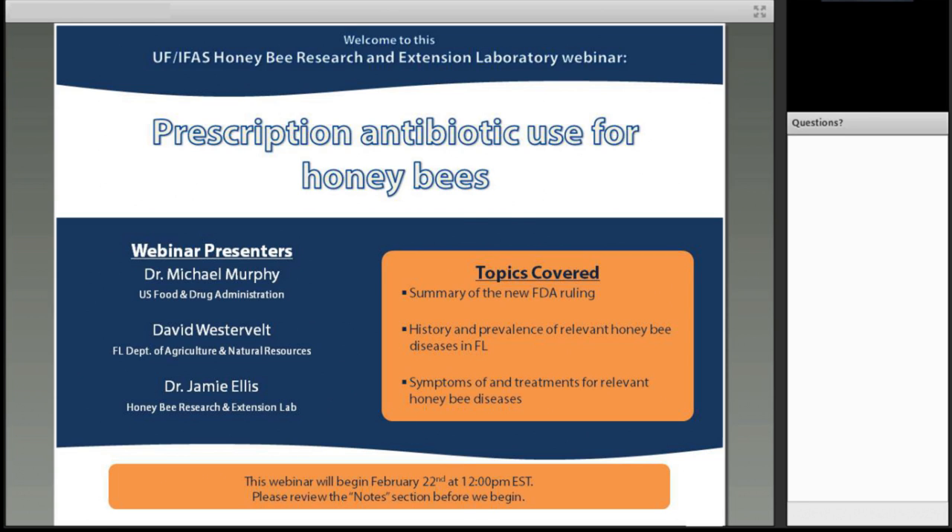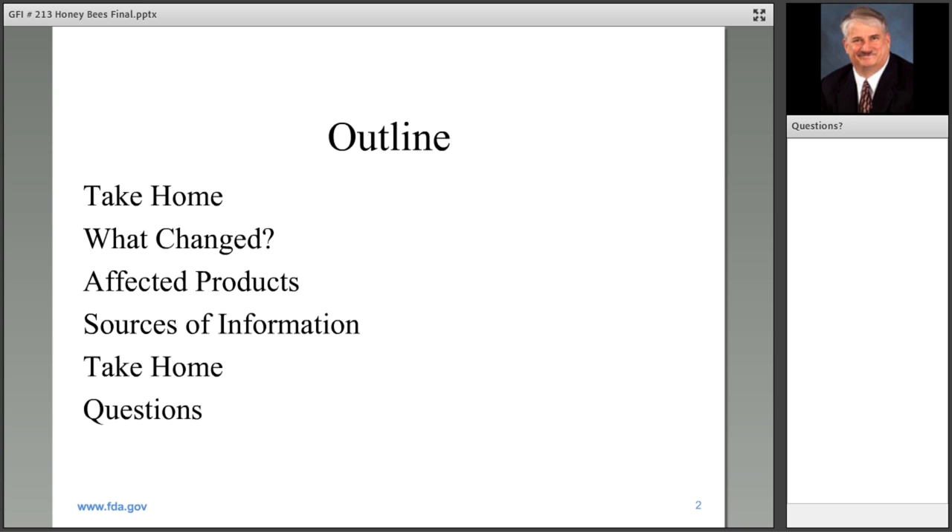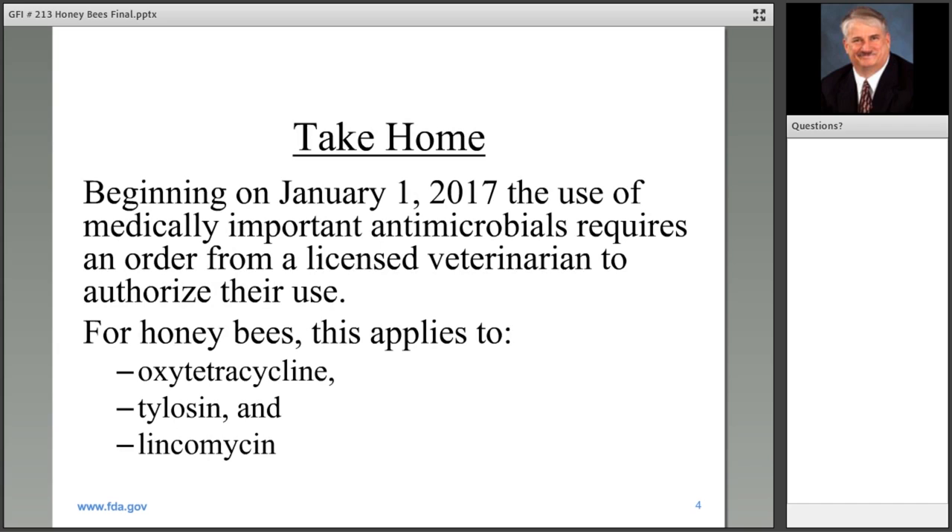We will begin by hearing from Dr. Michael Murphy, who is a part of the U.S. FDA Center for Veterinary Medicine. My take-home message is, beginning on January 1st of this year, use of medically important antimicrobials requires an order from a licensed veterinarian to authorize the use of those medically important antimicrobials.